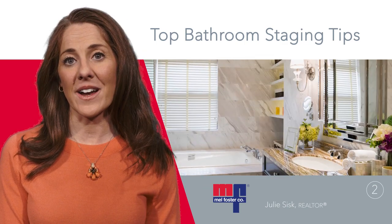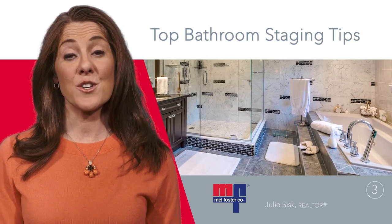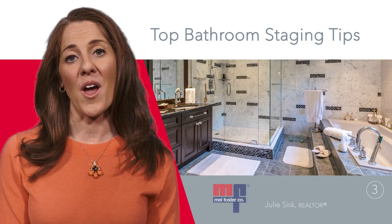Two, add minor upgrades like a new light fixture to appeal to large audiences. Three, purchase new towels and use them for display only.